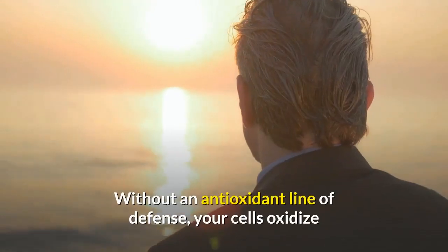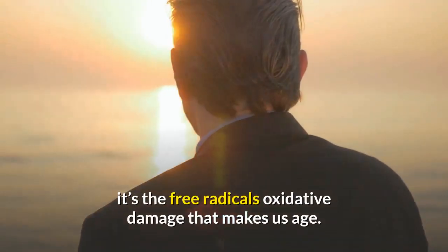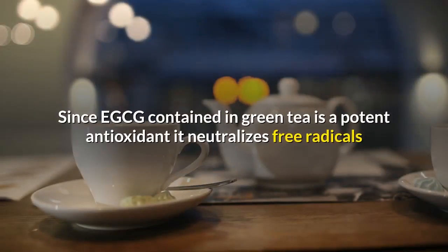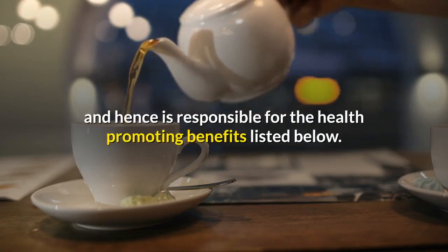Without an antioxidant line of defense, your cells oxidize or break down faster, speeding up the aging process. It's free radical oxidative damage that makes us age. Since EGCG contained in green tea is a potent antioxidant, it neutralizes free radicals and is hence responsible for numerous health-promoting benefits.